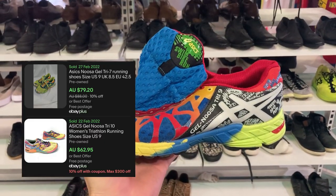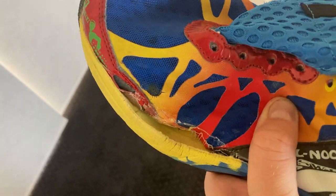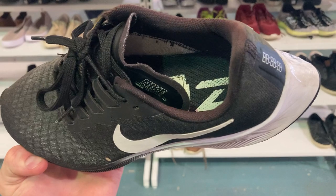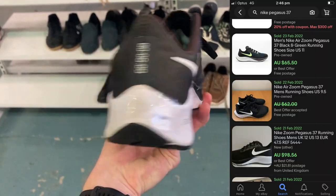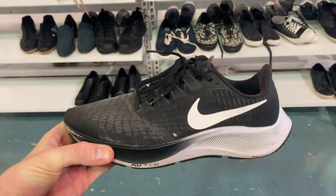We've got the Gel Nusa Tri 9s — these can turn into about $70 — but I made the rookie mistake of buying them without checking the soles. You live and you learn. I've also got the Nike Pegasus 37s. You can always rely on a good $60 with these. They were in great condition and I dare say they'll move in a pretty quick space of time as well.